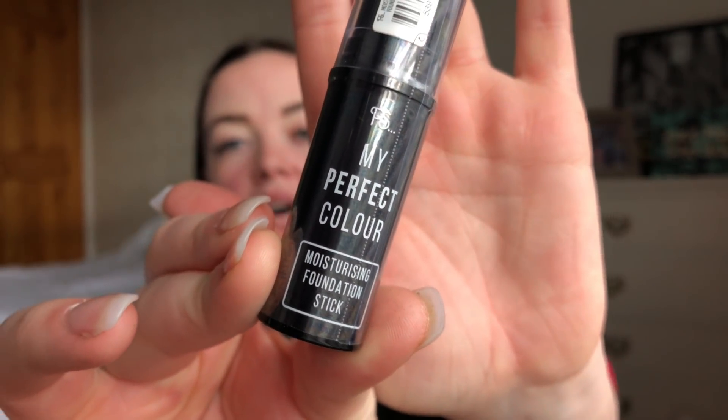It is the PS My Perfect Color Moisturizing Foundation Stick. It says it's buildable coverage, a velvet finish, and has vitamin E. It's 11 grams and I got the color Nude Beige. One of the best things about this is the price — we all know Primark is the holy grail, the best place to go on a budget. For two pounds fifty, I thought I need to pick it up and give it a go.